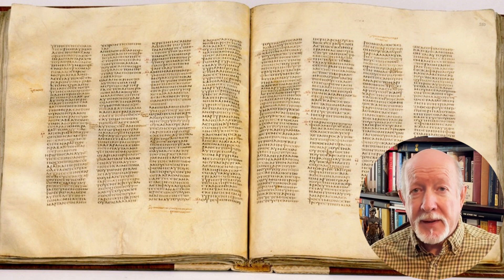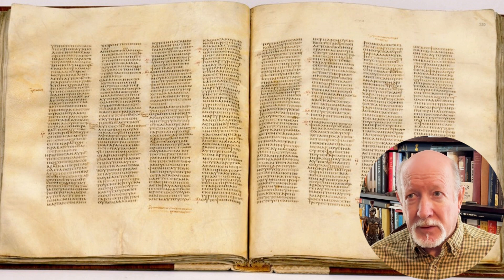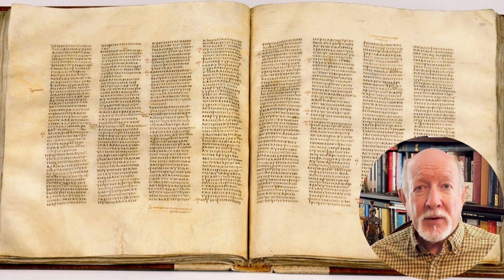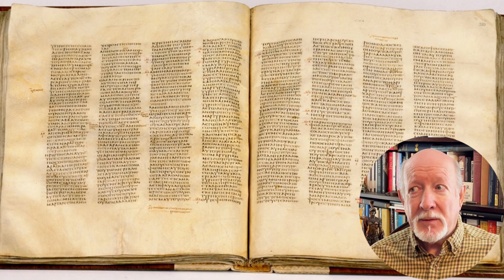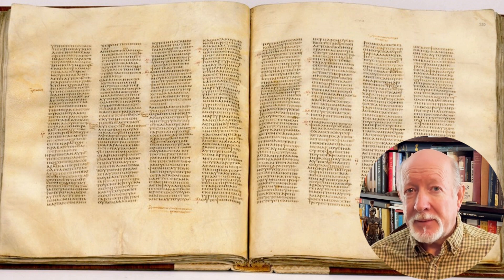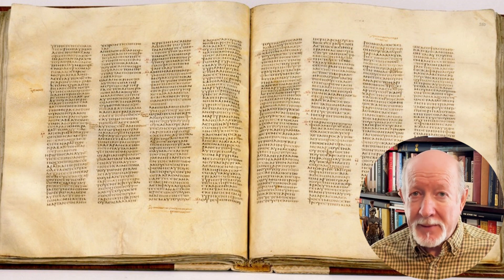The codex format eventually replaced the scroll, and it appears that Christians played a major part. First, you could open the codex to any page and more easily find a specific passage — much more difficult with a scroll, which had to be unrolled sequentially until the desired passage was found. In addition, within a codex you could write on both sides of the page. In a time when writing materials were prohibitively expensive, being able to optimize page space was a big advantage. And finally, codices were far sturdier and easier to transport than scrolls.